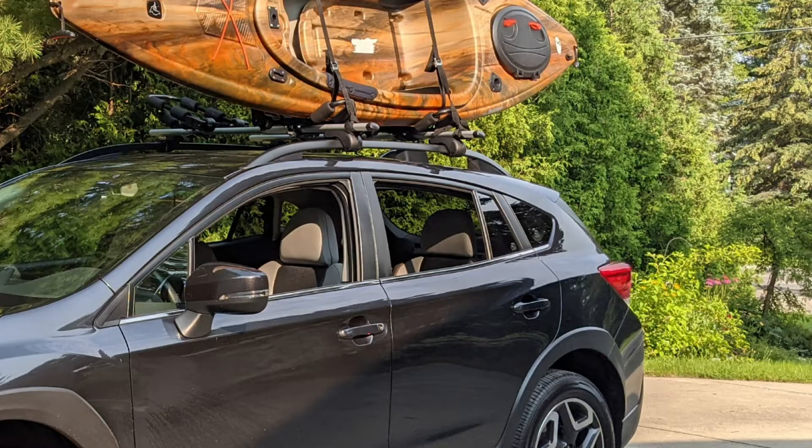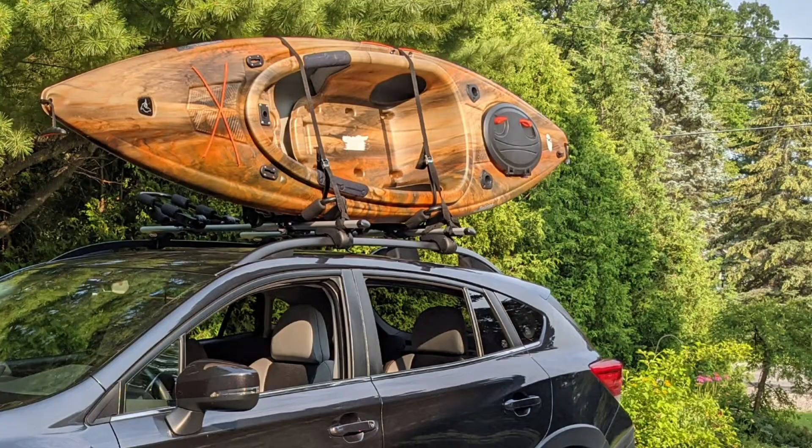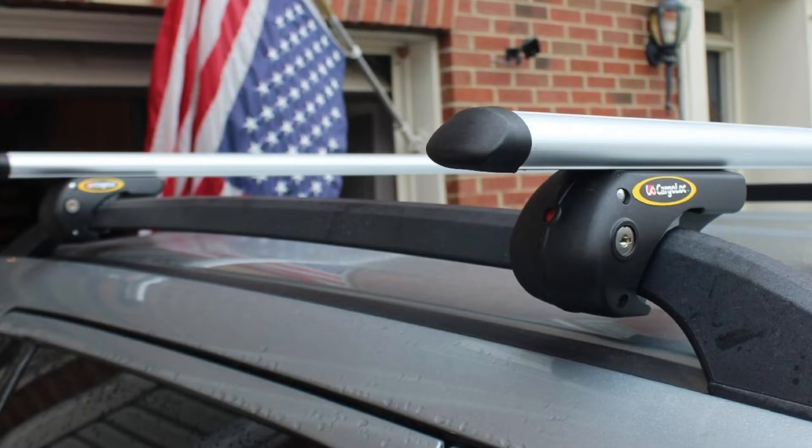These bars are quick and easy to install. They do have a tendency to create whistling noises when you're driving at higher speeds. Also, the mounting brackets and clamps could be a bit more sturdy. But all in all, this rack is a big bang for your buck.